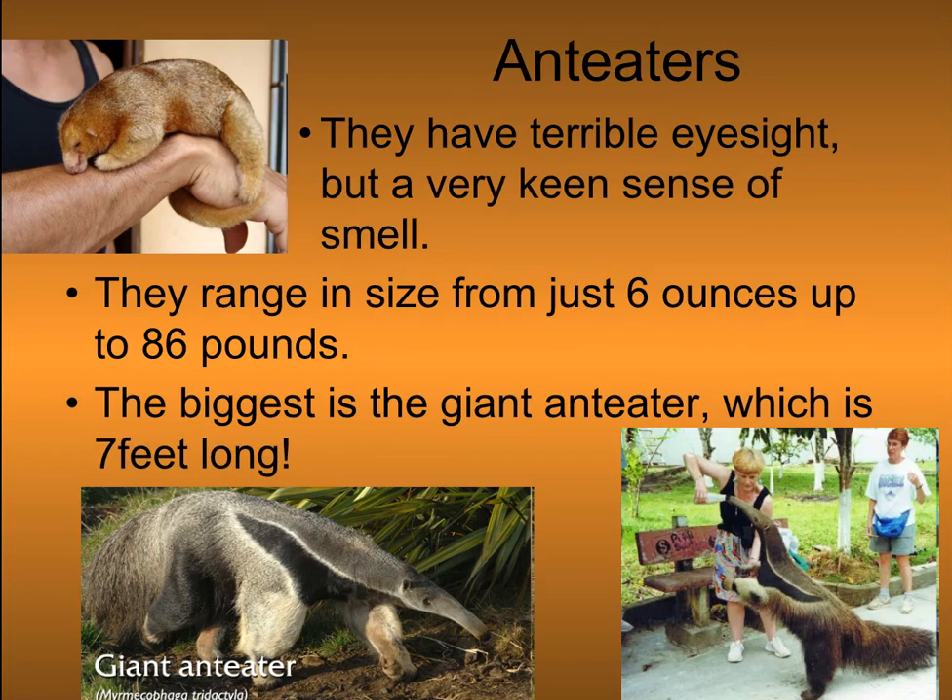They range in size from 6 ounces up to 86 pounds. The biggest is the giant anteater, which is 7 feet long.